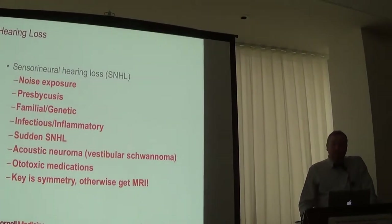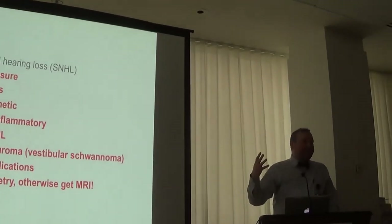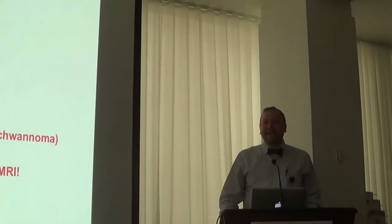Noise exposure is big — things like SoulCycle and spin class with blasting music have actually been demonstrated to cause early hearing loss. There's a really strong genetic predisposition to poor hearing, and there are many different types, most of which are not serious. But your genes have a lot to do with how well you hear.